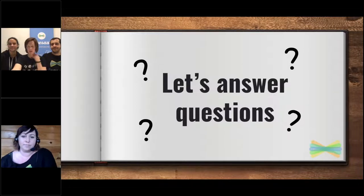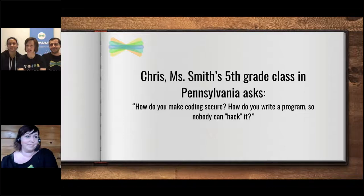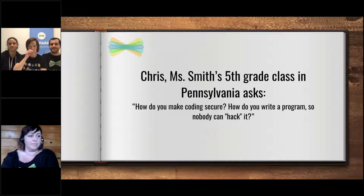We're going to answer some of your questions — that's our favorite part. Some people wrote in questions before. Chris is going to answer this first question from Ms. Smith's fifth grade class in Pennsylvania: how do you make coding secure and how do you write a program that nobody can hack?